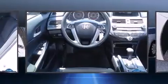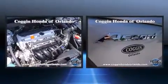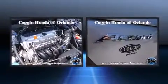Top features include front bucket seats, a tachometer, variably intermittent wipers, remote keyless entry, and cruise control. Enjoy your favorite music via the stereo system, which includes a CD player with MP3 capability and six speakers enhancing the audio experience throughout the interior.